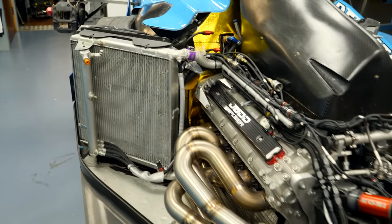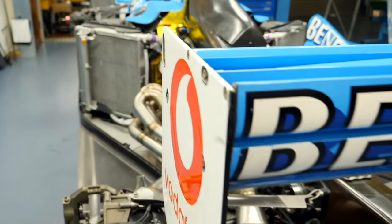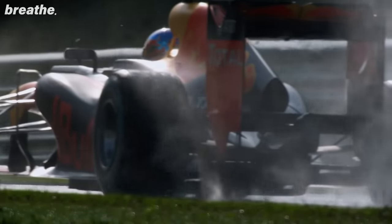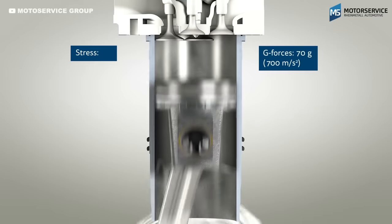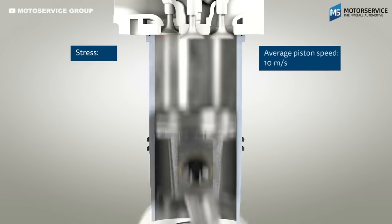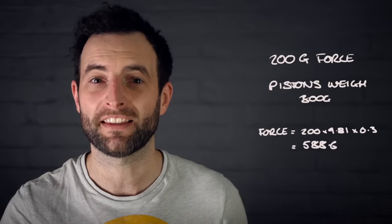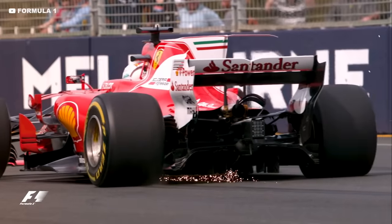As with any F1 component, it needs to be as light as possible, and inside an engine weight is even more important. The pistons change direction over 300 times a second, each time being dragged from a standstill to over 85 miles an hour and immediately back to a standstill, all in just a few centimeters of travel. The g-force at either end of the stroke can reach over 200g, meaning a 300 gram piston effectively weighs 600 kilograms — not much less than the weight of the entire F1 car.